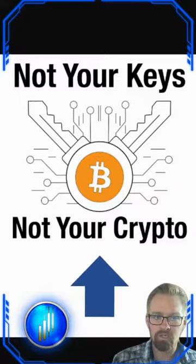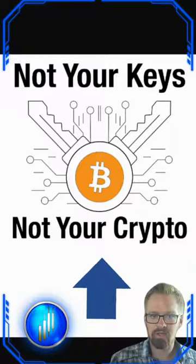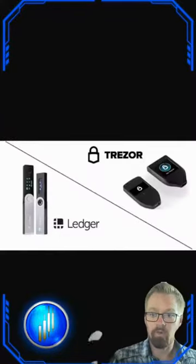Remember: not your keys, not your crypto. The funds on a centralized exchange lie in a wallet that you do not own the keys to. Therefore, we must trust the exchange. But fear not.